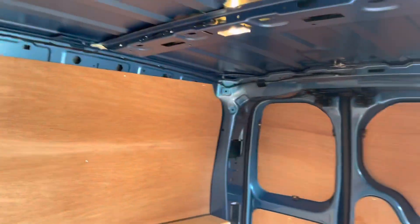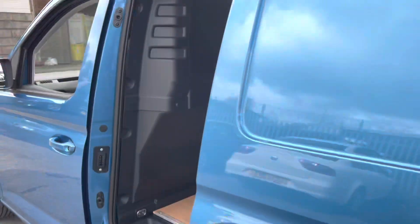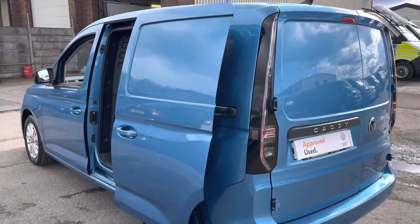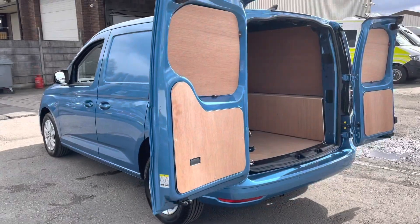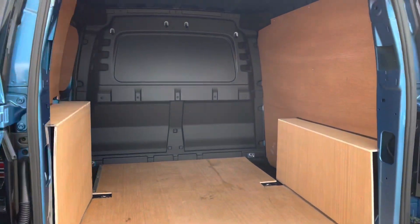Your sliding door on the passenger side, your full solid bulkhead, lighting in the roof, and ply lining throughout the rear to protect your van. You've also got your load lashing rings for securing your load when you're on the move. At the back, the door opens flat so you can get right up to the back of the vehicle when you're loading and unloading.